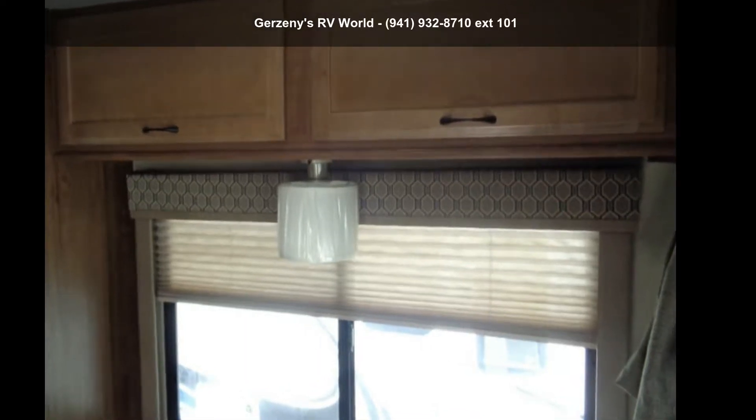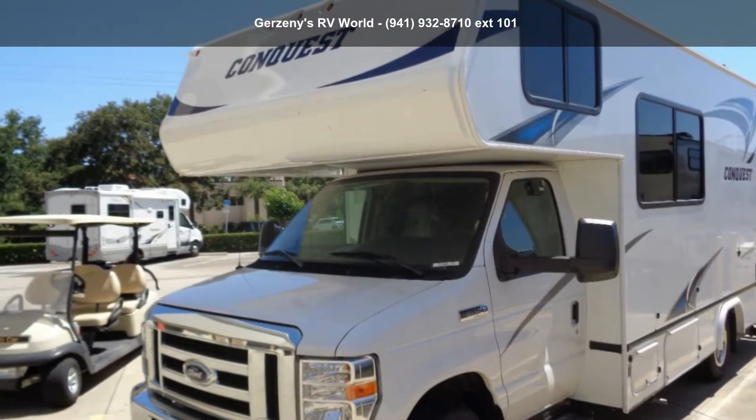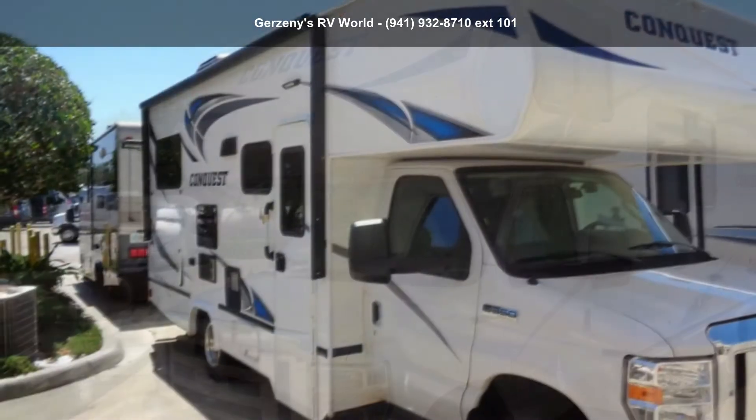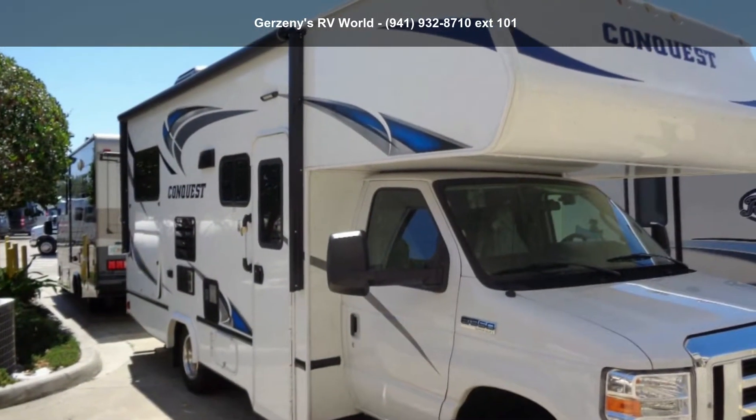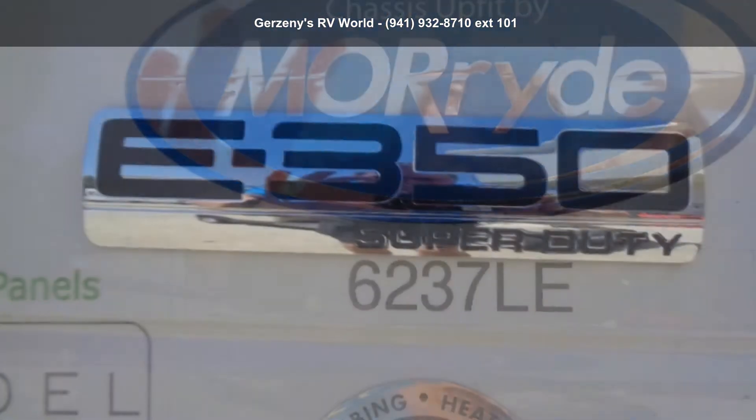Imagine yourself in this Gulfstream 2019 Conquest 6237LE. For those looking for a feature-packed motorhome, look no further. Here we have the standard for style, quality, and driver comfort in Class C RVs.